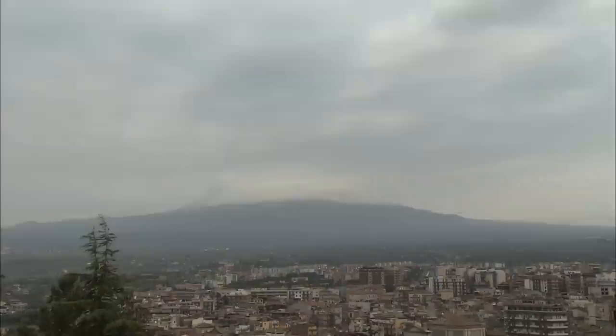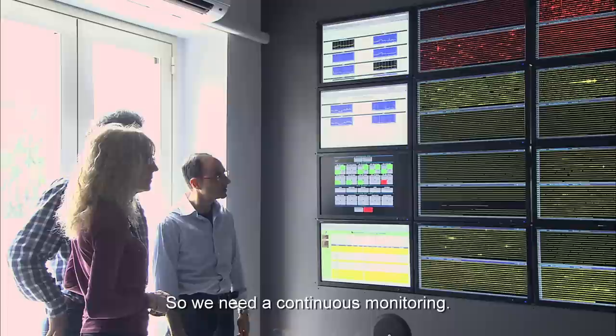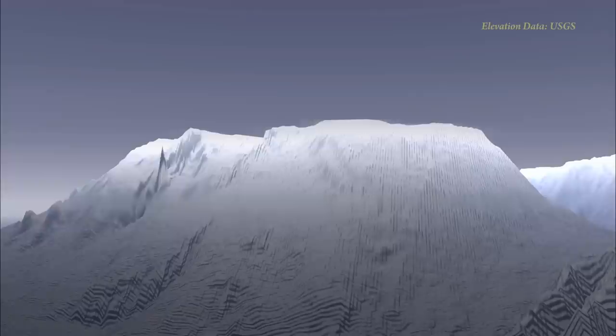Of course, Mount Etna has many villages along its flanks, so we need continuous monitoring, because even if the volcano appears apparently quiescent, there's always a dynamics inside, which can help us a lot in the forecast of future activity.